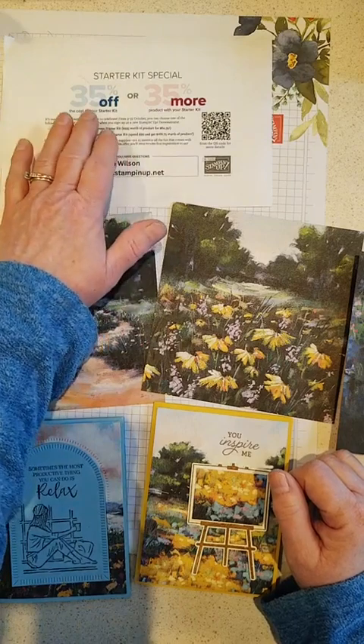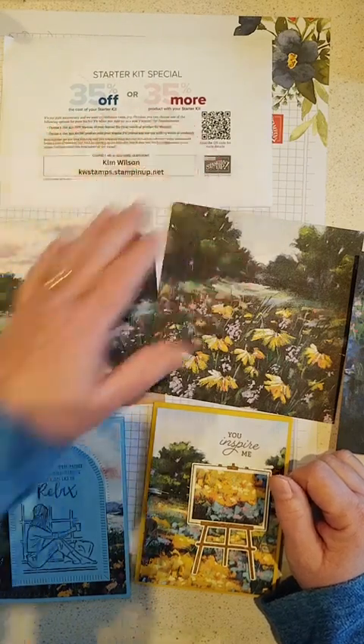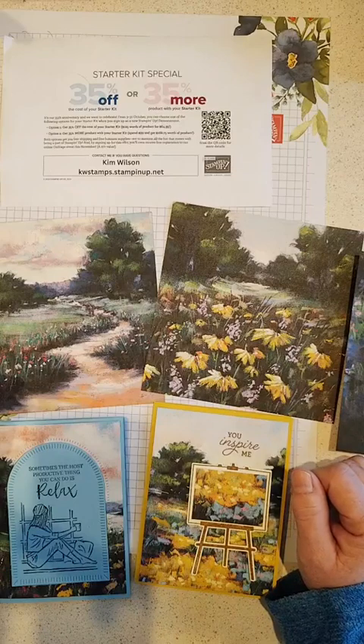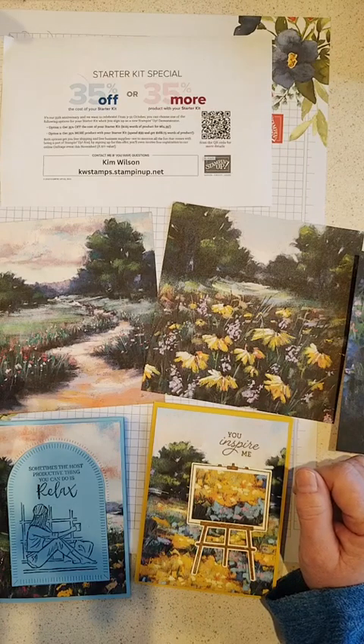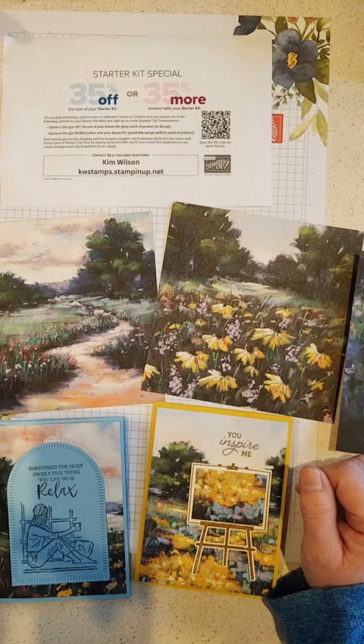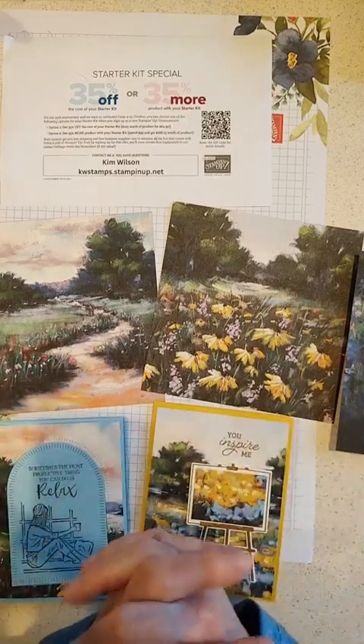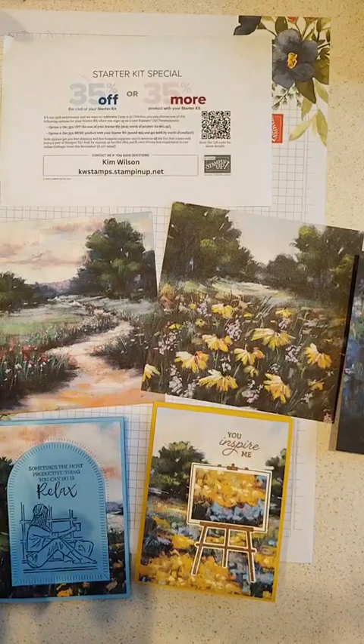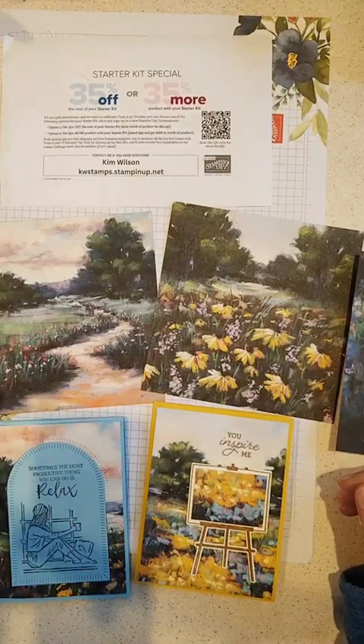You get two options: either 35% off your kit or 35% more. It's just a great chance to get some great products at a special deal, and you get to pick whatever you want in your kit. When I signed up 25 years ago, I got what I got in my box and that was it. But now you get to choose whatever you want.